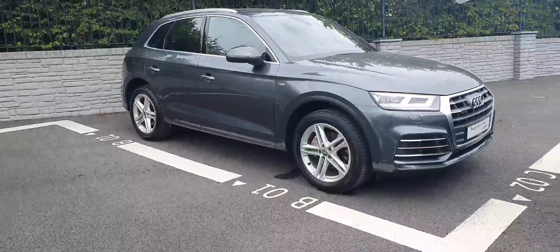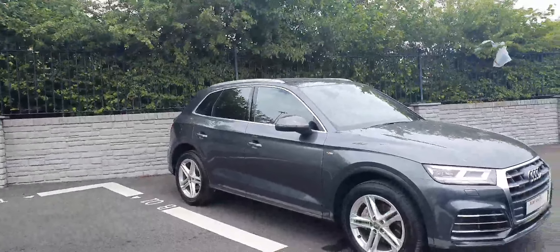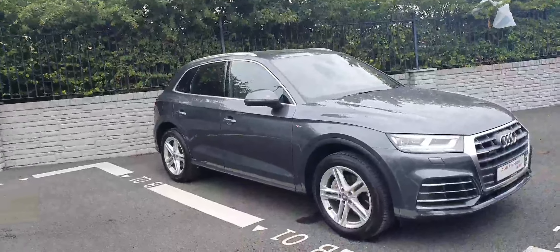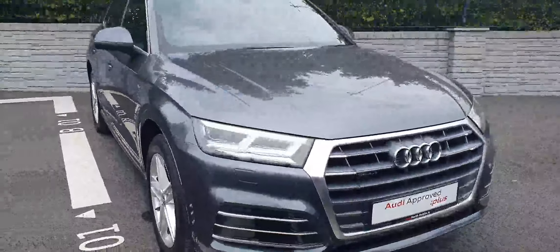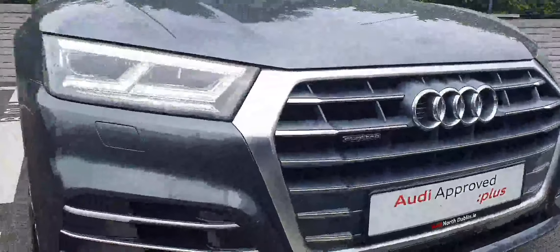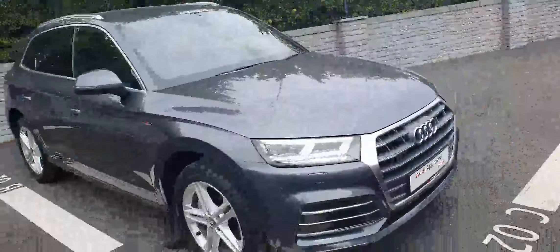It comes in this stunning Daytona Grey with a pearl effect. It has LED lights front and rear, and you can see there at the front it has that famous Quattro badge, meaning it does have four-wheel drive.